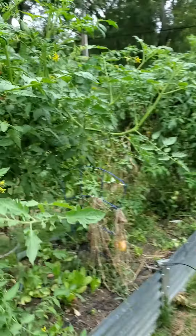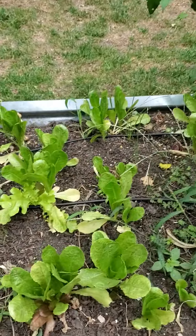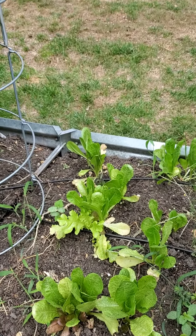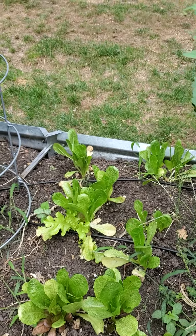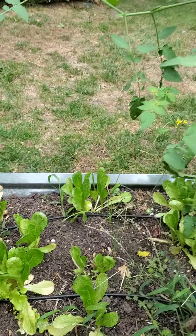Moving on down, your lettuces are looking incredible. These are romaines and you could probably start harvesting these in about a week to two weeks — just take a couple leaves off of each one.